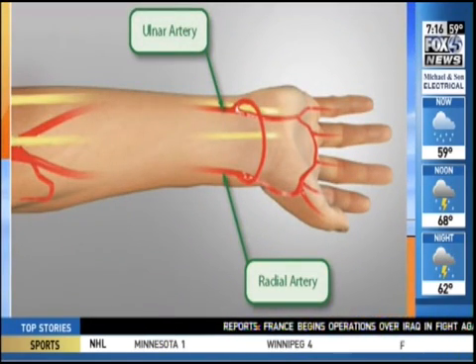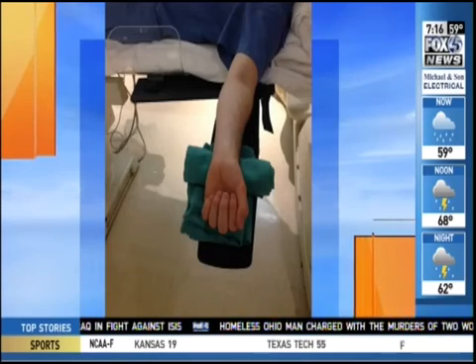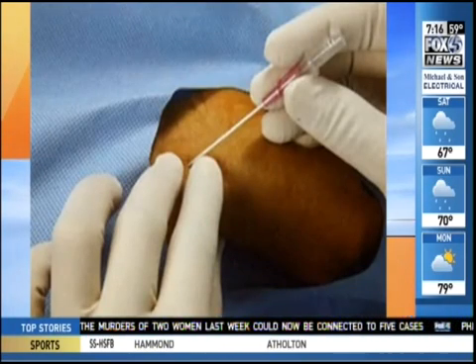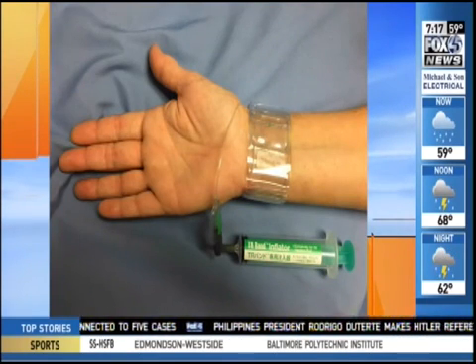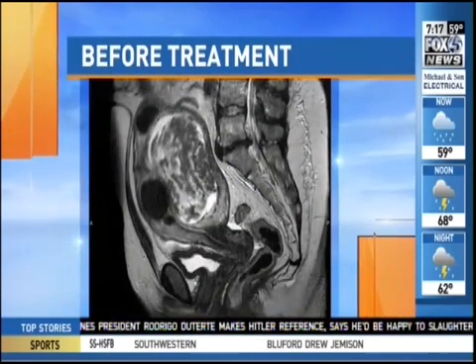We are using the artery in the wrist — we just make a turn up in the chest and come all the way down. For the patients, the biggest thing is their recovery. It's so much easier to get up and moving when you've gone through the wrist rather than through the groin. With the groin approach, it's minimally two hours recovery with your legs straight, up to six hours.